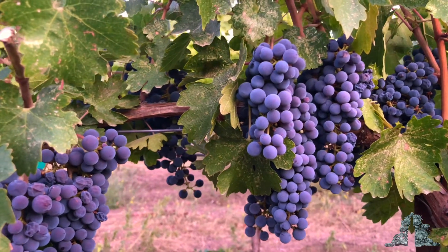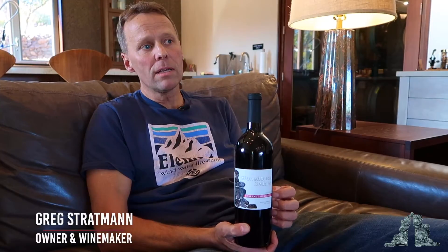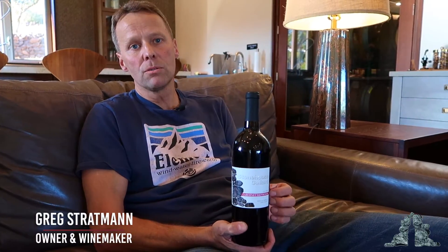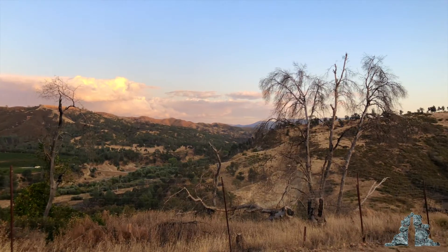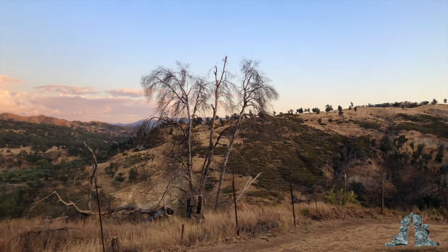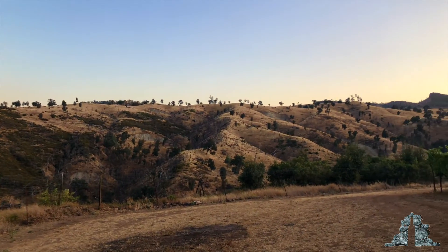Mimulus is the Latin term for a flower that grows on this property, that was used by the Pomo Indians for medicinal purposes. I can't wait to taste this.